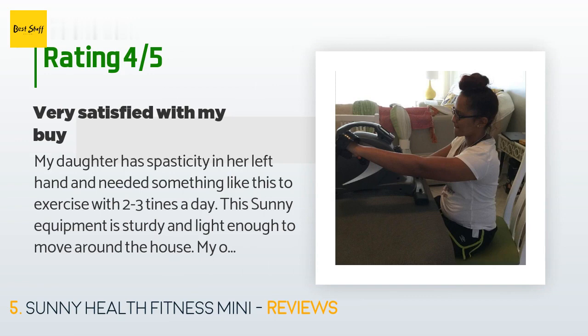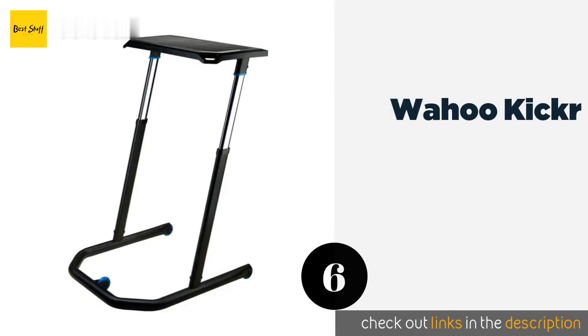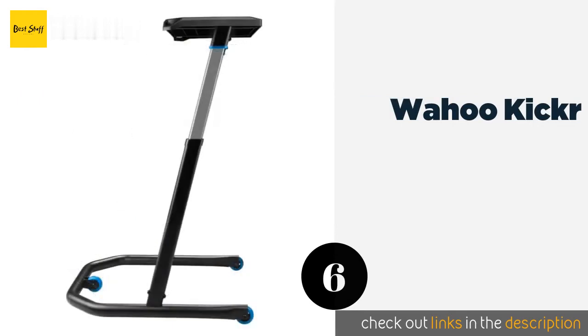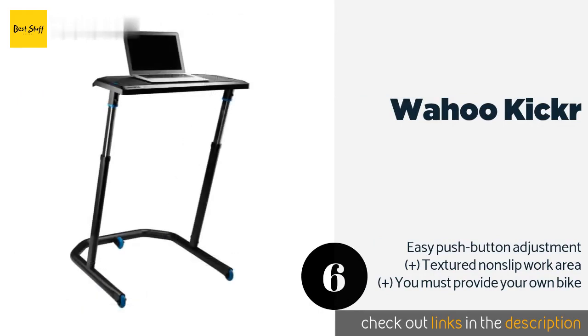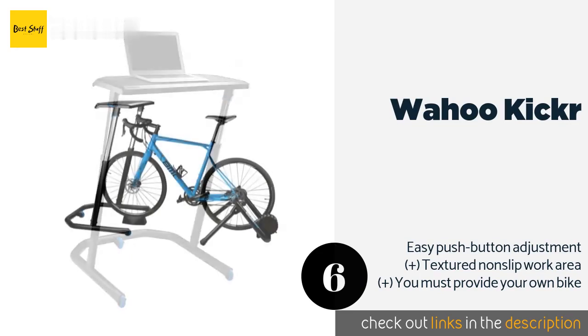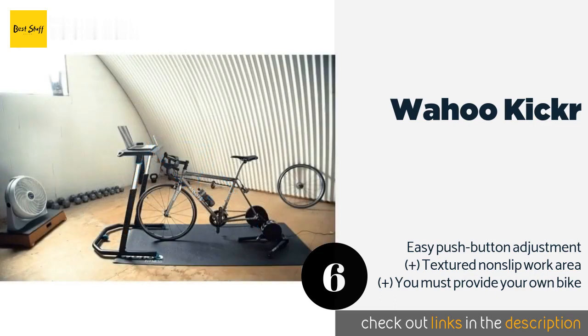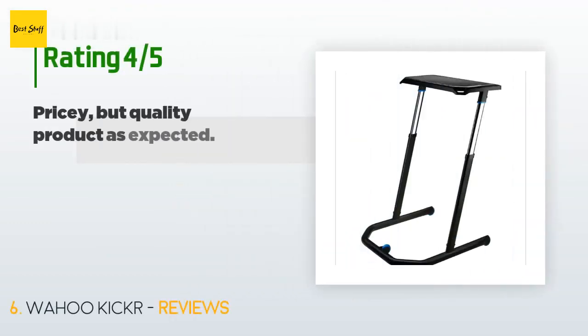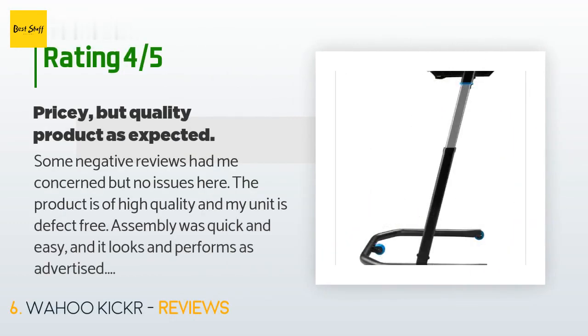The next one is the Wahoo Kickr. The Wahoo Kickr has a sturdy surface that is the perfect height for use with a bicycle or as a standing desk. It's somewhat costly for something so simple, but many consider its quality construction and versatility to be worth the price. The price is approximately $250. There are 123 reviews with an average rating of 4.4 stars.